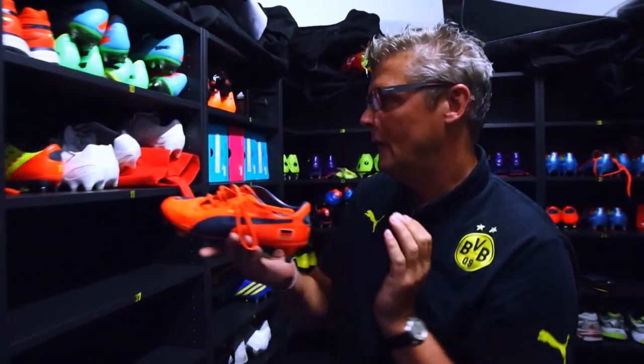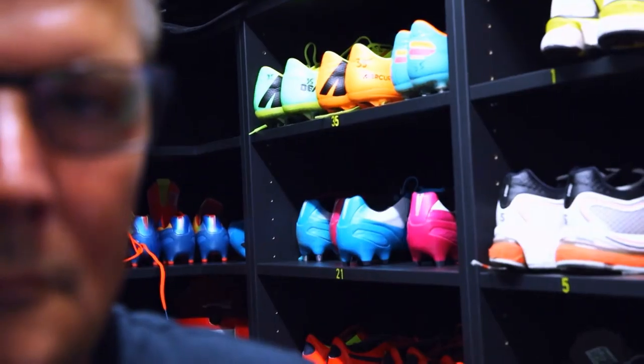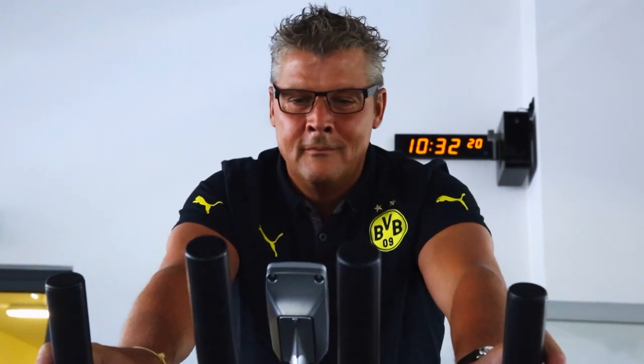Wow, Marco Reus' boots. This is where Reus, Mats Hummels and the rest of the Borussia stars work up a sweat. A fitness paradise, says Norbert.